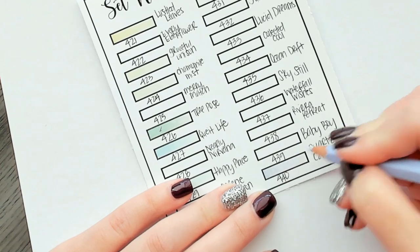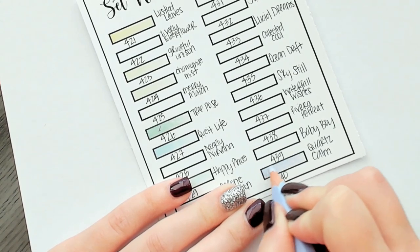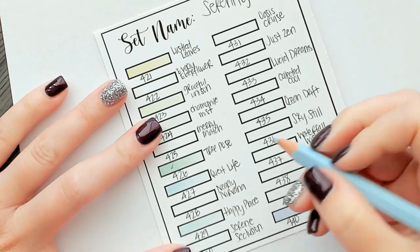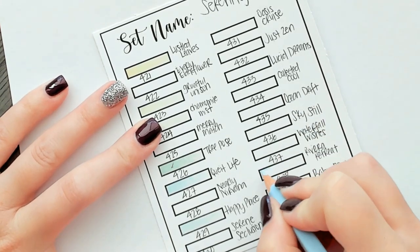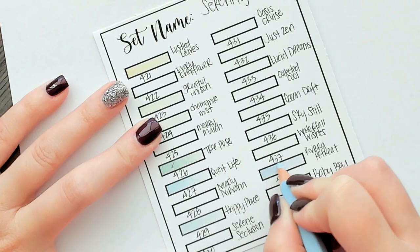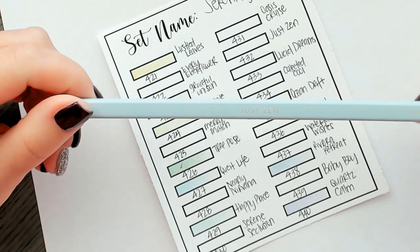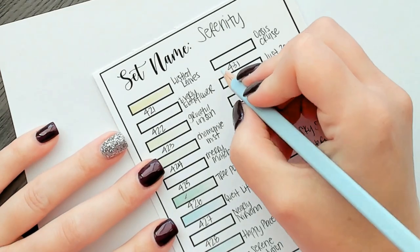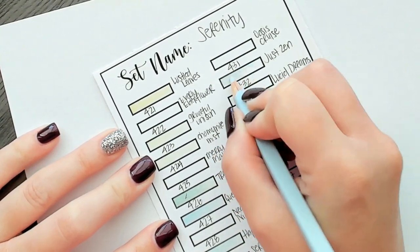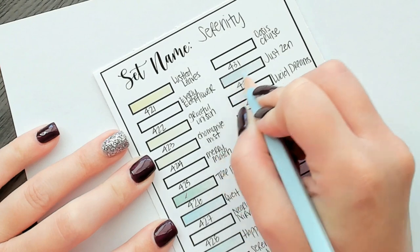Someone had commented once on a giveaway of mine — the giveaway was to name your favorite color pencil name — and it was like 'bicycle something,' I was just giggling. Then 'Riviera Retreat' — they really do have some funny, unique names. My favorite color name — not color, color name — is 'Whoop Whoop' from I think two sets ago, just because I like saying it. 'Just Zen' — that's what we all need to do, just zen everyone. I think I'm pretty close to the mark for a new review, it feels like it's been a while.